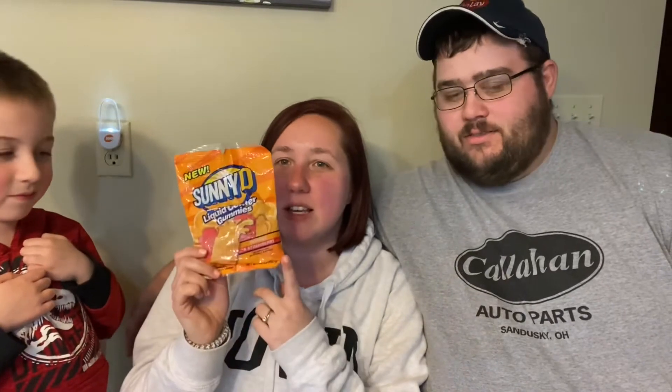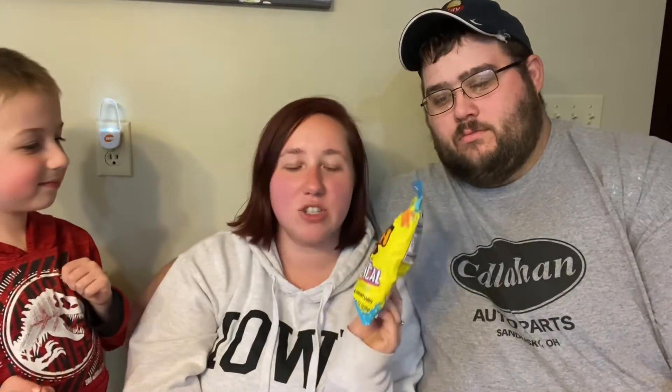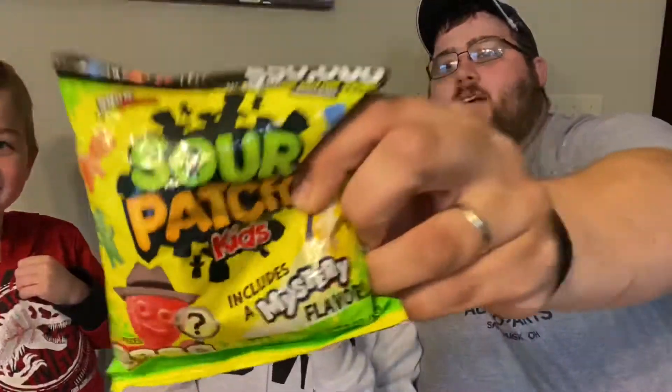Hey guys, welcome back to my channel. If you're new here, hi! This is my hubby Jeffrey and my son Ruxley. It is Taste Test Tuesday! We are going to be trying the Sunny D liquid center gummies, the Sour Patch Kid Exploders, the Sour Patch Kid Tropical, and we're going to be guessing the mystery flavor. So much fun and so many to try. I think we should start off with the Sunny D ones — those are the ones Ruxley's gonna like.